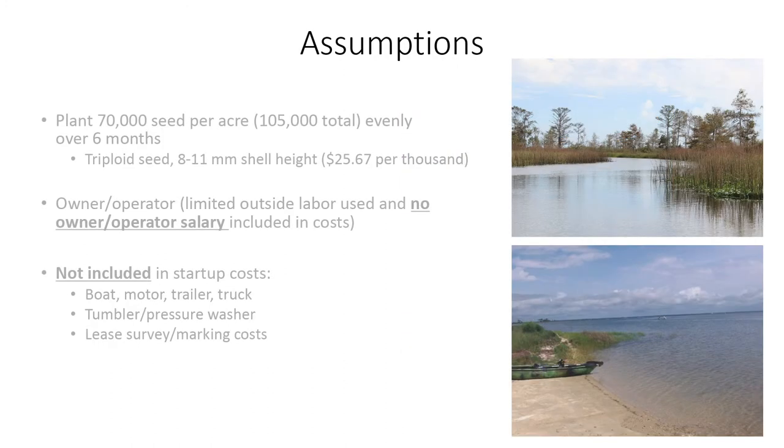Our assumptions: you plant 70,000 seeds per acre, so you're at the minimum. You plant them evenly over six months because you're not going to plant them all at once — you're going to plant them through the year. Triploid seed, we're using 8 to 11 millimeter shell height. Someone asked about the cost per thousand — we just took an average of some of the nurseries selling right now, so $25 to $26 per thousand.